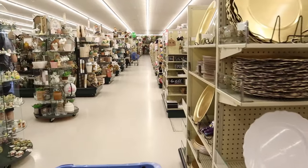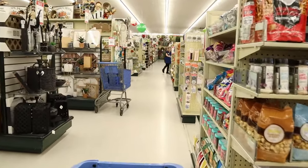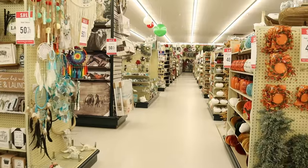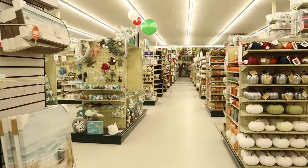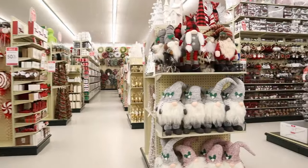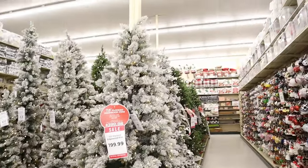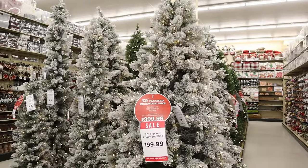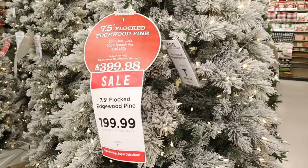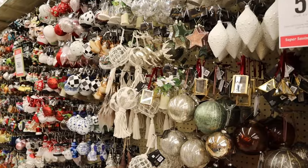Folks, here we are at our favorite venue — I'm so silly about it I can't even keep a straight face. Can you believe we're shopping for Christmas at Hobby Lobby? I've already picked out a couple new trees. Look at this tree — seven and a half foot flocked for $1.99!